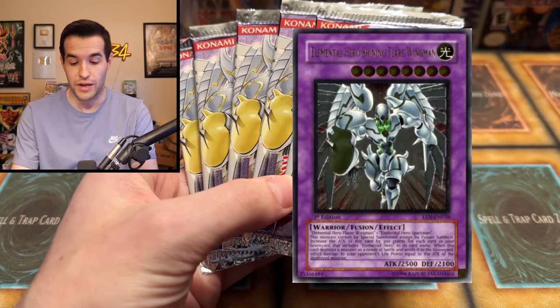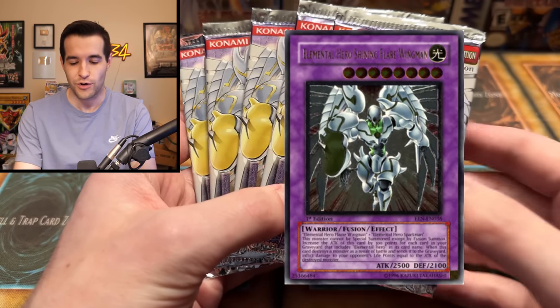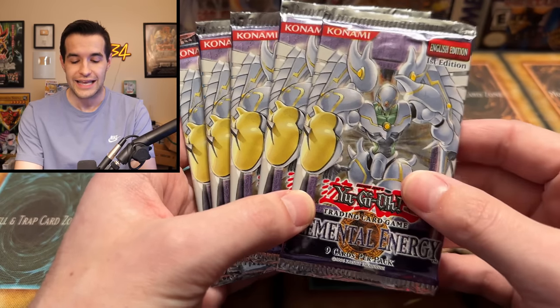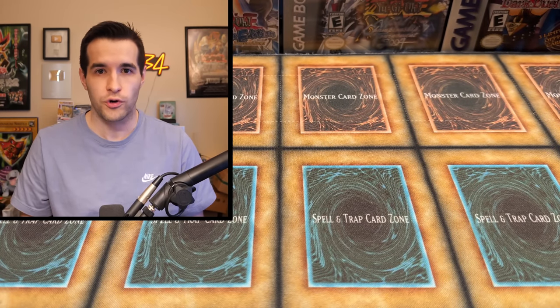These hobby packs mean potential at the Shining Flare Wingman. I highly doubt these are unsearched and completely unweighed. Even if they are, it's very unlikely you're going to pull an ultimate rare of that caliber — it's one in 12 for an ultimate rare, and there's a bunch of different ultimate rares you can pull. Usually you get super rares when you open GX packs — supers as ultimates — so very difficult to pull, but the potential is there.